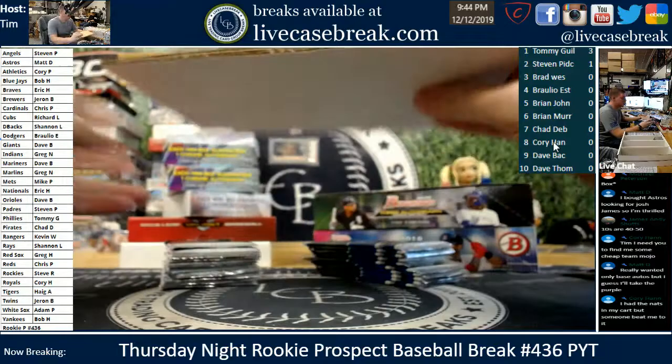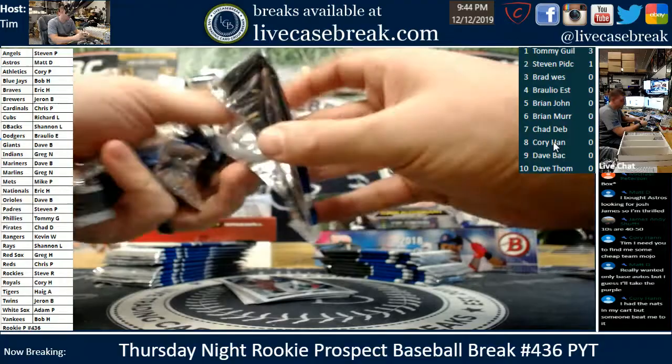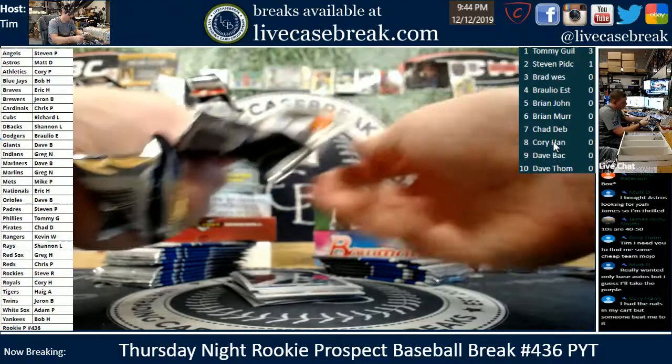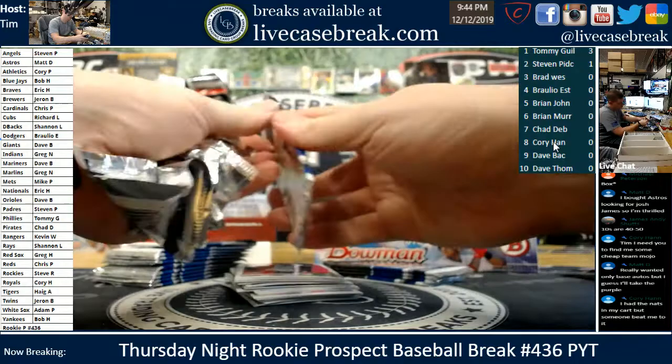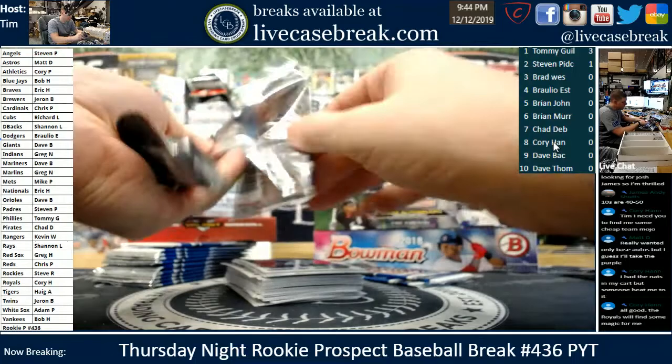Alright, 2019 Optic is up. Another one I'm going to stack up, so it'll be a few minutes. These packs do not like to open so easily. Matt, maybe we'll find you another Josh James base auto in here — you never know. I have a feeling he may have signed for Optic. Doesn't look like a hotbox at first glance — definitely not a color hotbox, could be an autographed one. The Royals will find some magic for you.